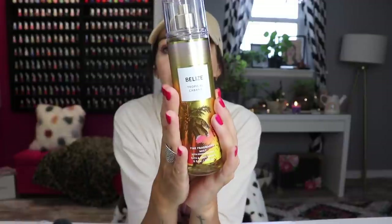I love a good mist. Bath and Body Works Belize Tropical Cabana — it's like a tropical paradise.